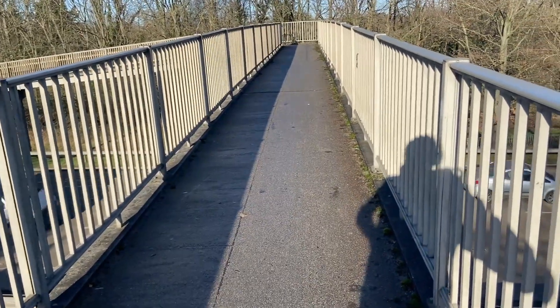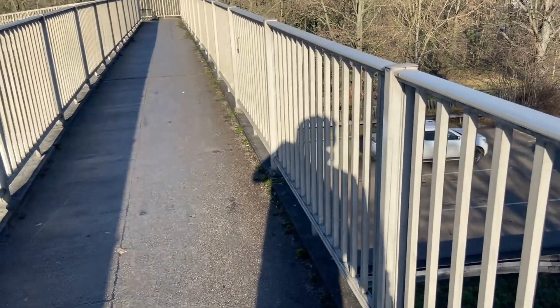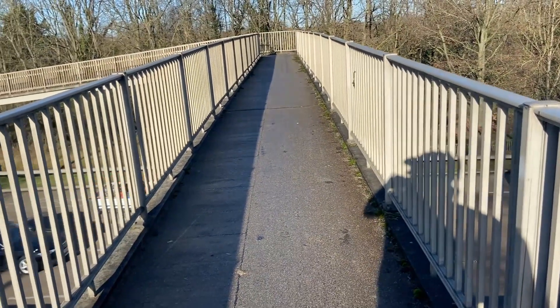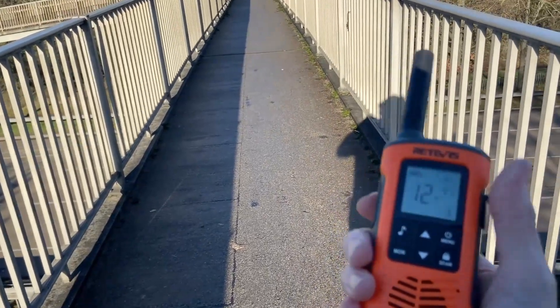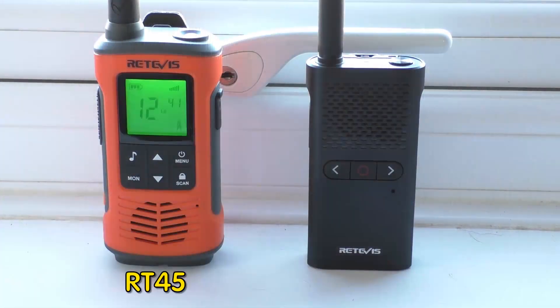Here we are — it's a bit noisy but this is 780 meters from the QTH. We're up on a bridge above a main busy road. Going to try the RT45 first. 'Yeah, test one two, test one two on the motorway bridge.' Now doing the same test with the 628. 'Test one two, test one two up on the motorway bridge.' 780 meters — one, two, three, four. There we go.